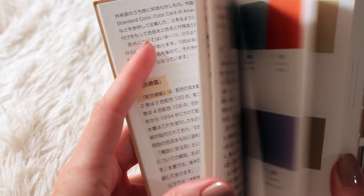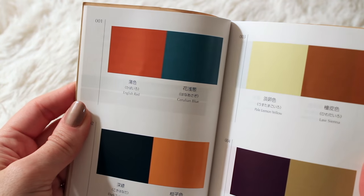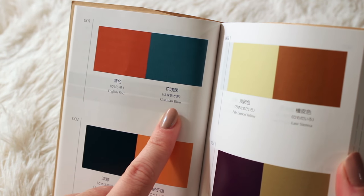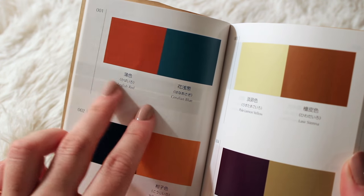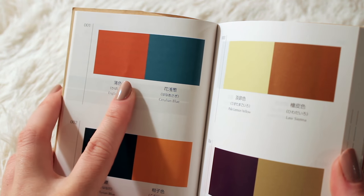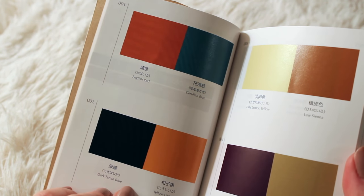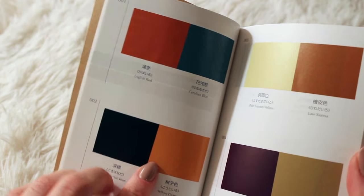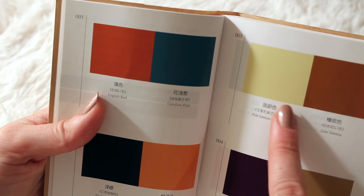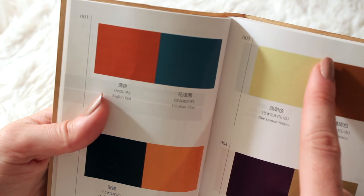Let's take a look at these pairings of two colors. This one is English Red and Cerulean Blue. They're almost complementary colors — even though it says Red, this red is very orange, so I feel like I've seen this color combination before. Here's another sort of complementary pair: Dark Tyrian Blue and Yellow Orange. Over here is a really strange combination of Pale Lemon Yellow and Raw Sienna.